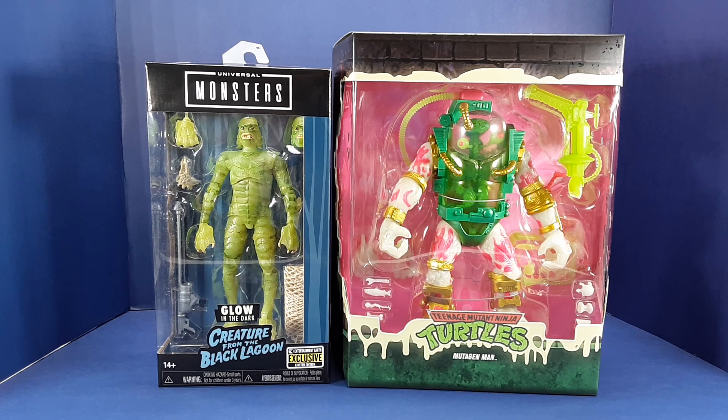My very first toy review for this channel was the original release of the Jada Creature from the Black Lagoon — I'll link to that video in the description, but be forewarned, back then I was about as green as this guy. I do have several of the Super 7 Ultimate Thundercats figures, but this will be my first figure from their Ninja Turtles Ultimates line.